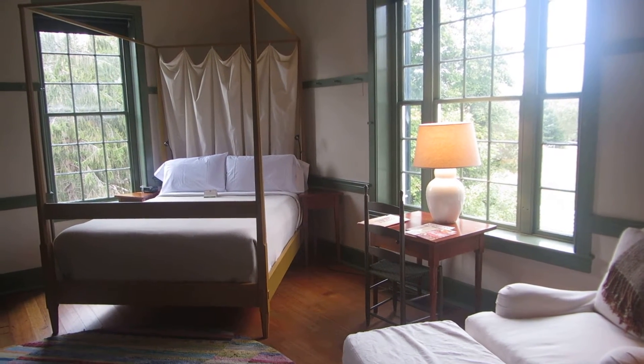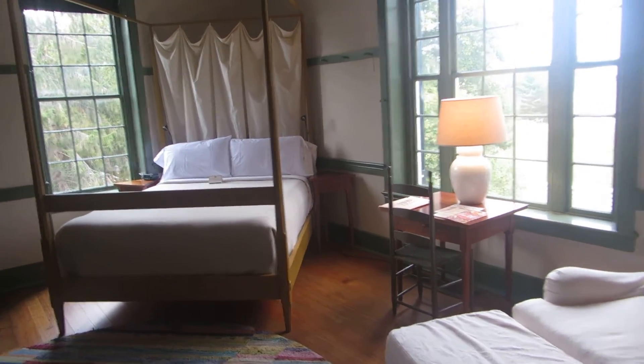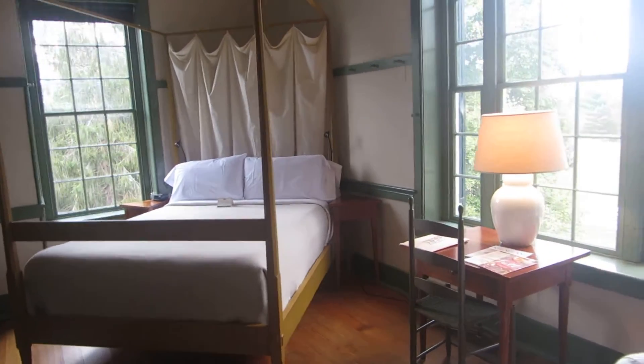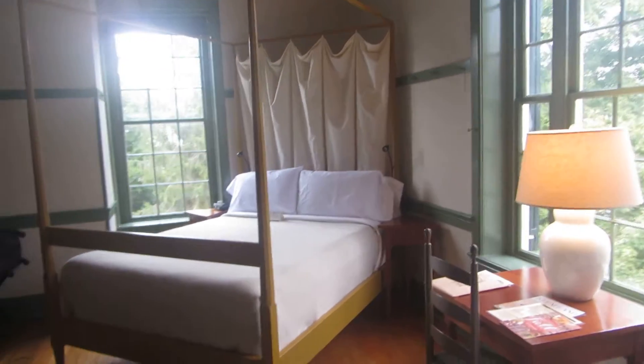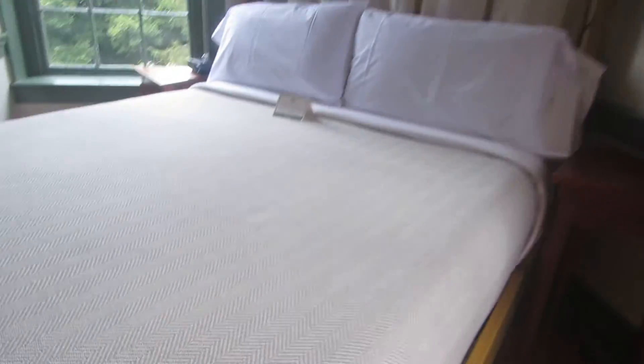I've just arrived at the Shaker Village at Pleasant Hill in Kentucky. This is an incredible room — a beautiful, gorgeous historic building. And this bed is the centrepiece of the room. It's just a stunner.